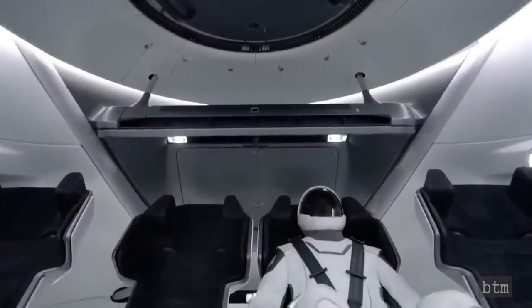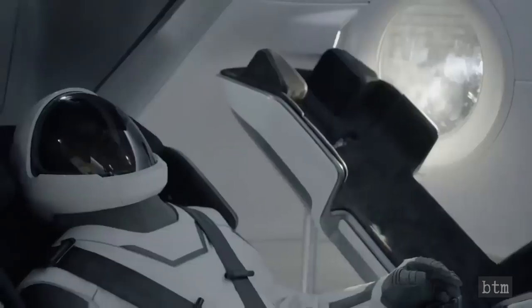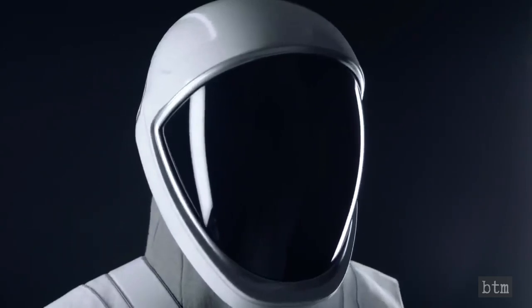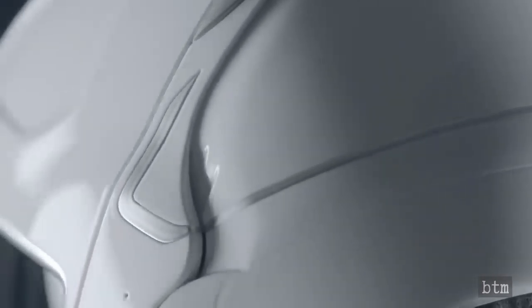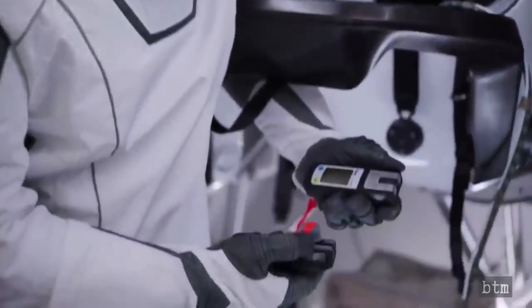When the crew gets in the capsule and sits down, they plug the suit into the umbilical attached to the seat, which provides everything the suit needs — avionics and electronics for communications, air for cooling, and gas to pressurize the suit when needed. It's really a single point that lets the suit do all the things it needs to do. The helmet is also designed in-house and houses microphones as well as the valves regulating pressure in the suit. The gloves were designed to work with touchscreens while still fulfilling all the other requirements of the suit.